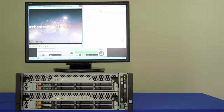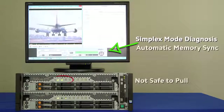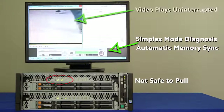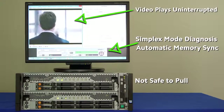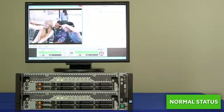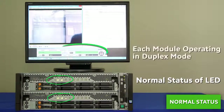The power outage is corrected, the repaired module is returned, and the recovery process begins. Once a simplex mode diagnosis is completed, memory sync is initiated automatically. Throughout the entire recovery process, the video continues to play uninterrupted. Normal status is now returned — all indicators, including LED light indicators and the Express Scope Engine 3 dashboard, confirm that the system has been restored without interruption.